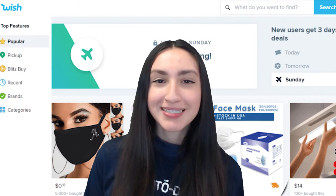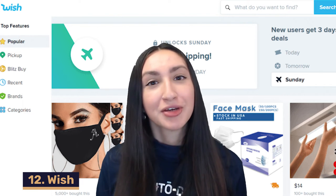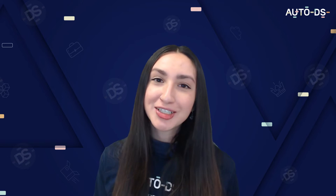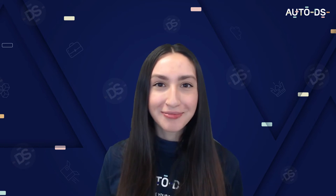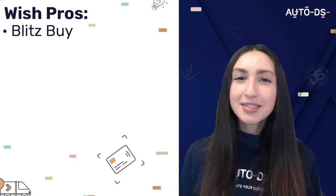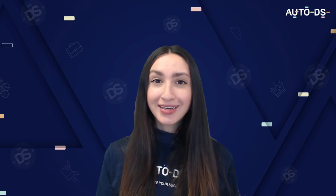Our 12th Wix dropshipping supplier is Wish, home to millions of product listings offering a good diversity of products to source. When it comes to Wish's pros, they have a Blitz Buy section — a Wheel of Fortune style game that offers extra discounts on popular items. This can help you save money, allowing you to continue pricing your products at retail costs and set higher profit margins.